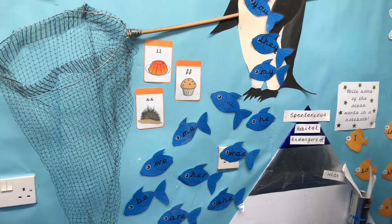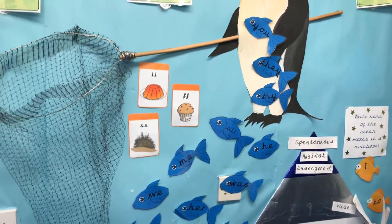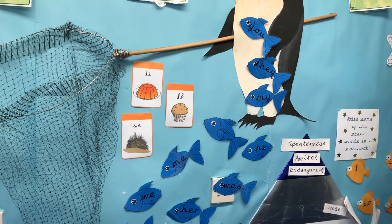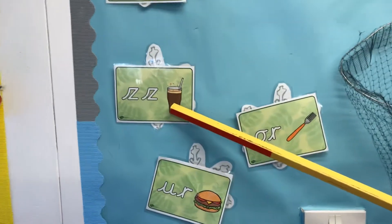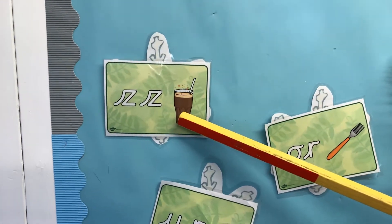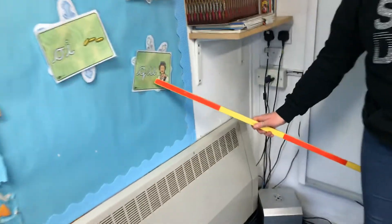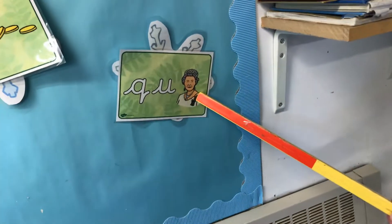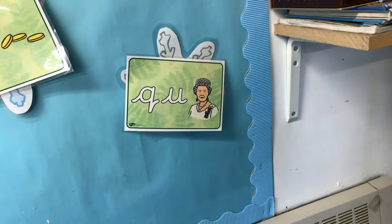Well done. I'm just going to get my whiteboard and pen now because I've got some sounds at my house that aren't on the board. Hold on a minute — I think I've just spotted one. Do you remember yesterday's phoneme? Z, Z. And this one down here — do you remember who this lady is? She's the queen. And this sound is Q, Q, Q.